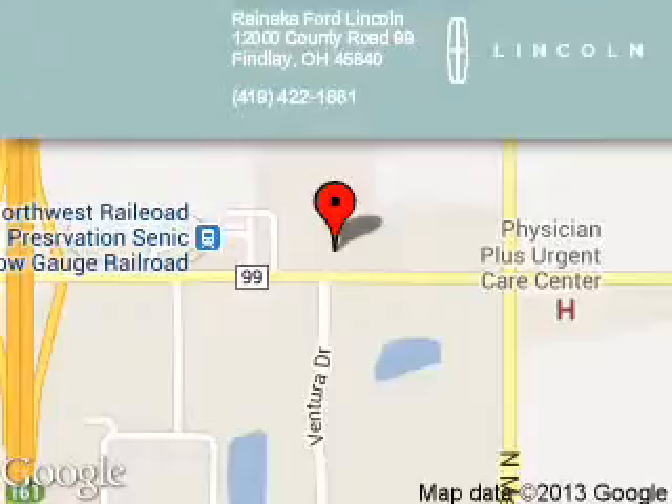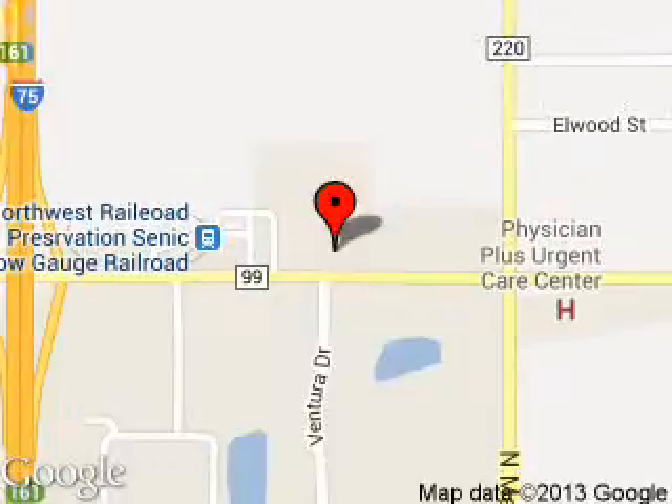Great quality at a great price. Call or click to contact us today. Reineke Ford Lincoln is dedicated to doing everything possible to ensure that the experience you have selecting your next vehicle is a pleasant one.